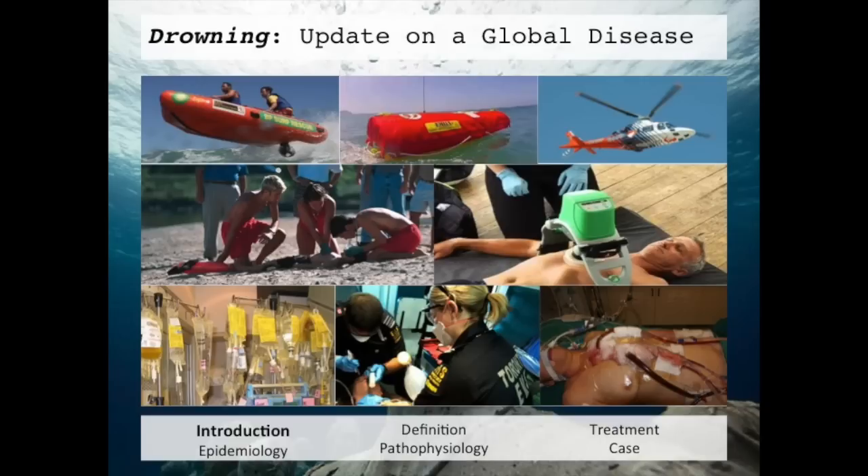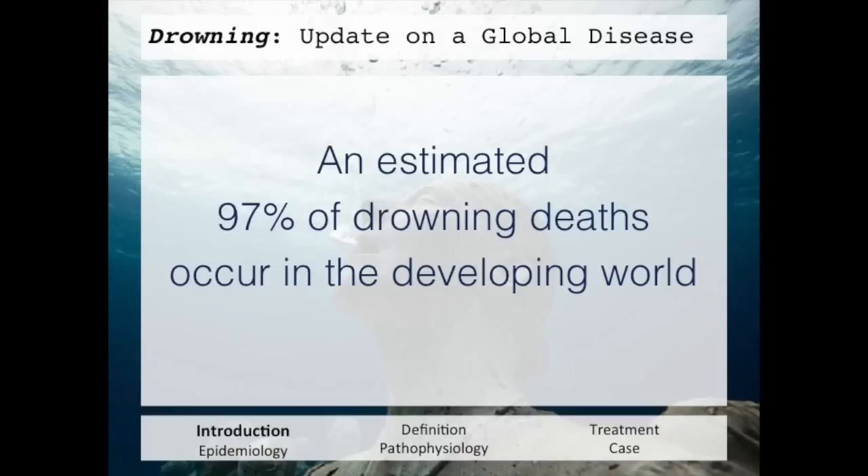In modern times, we've developed some pretty cool toys and techniques for helping people. We have boats, robots, and helicopters to go get the person. We've become very efficient in CPR, even developed machines that do CPR for us. We've also become experts in medications, antibiotics, airways, and machines like ECMO that can provide respirations and circulation. So you may be asking yourself — haven't we mastered the treatment of drowning? The problem is that an estimated 97% of drowning deaths occur in the developing world, where these bells and whistles don't exist.